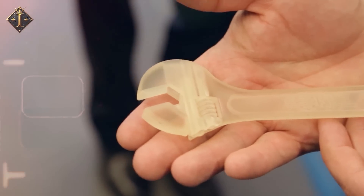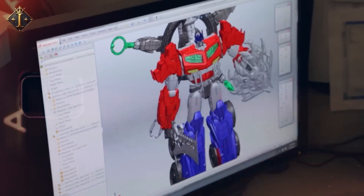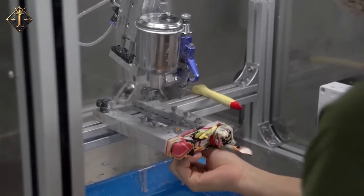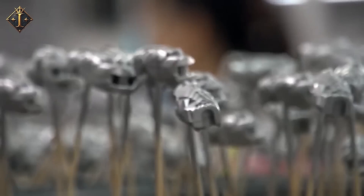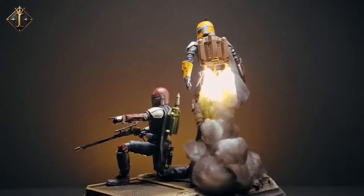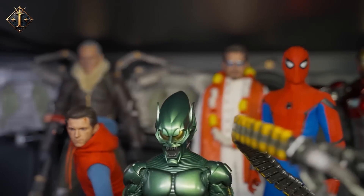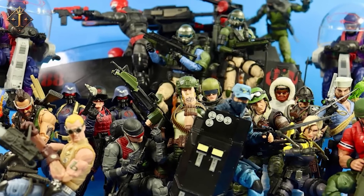Prior to every release, each figure faces a rigorous series of tests — drop tests, color fade tests, and joint stress tests. Drop tests ensure pieces don't detach and cause hazards. Color fade tests protect against UV damage, and joint stress tests ensure durability. If one sample fails, the batch is held and engineers inspect and review it. Collectors from Hasbro Pulse Premium share early impressions of articulation, faces, and packaging. It's a loop of testing and improving that keeps the figures evolving with the people who love them.